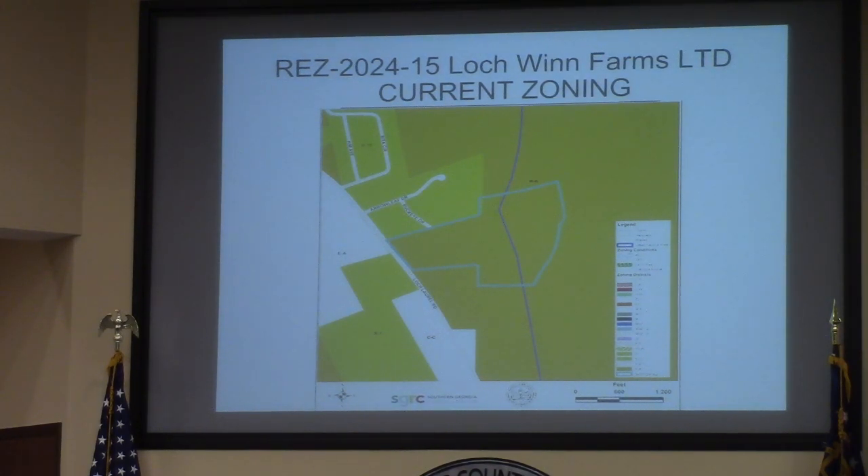Thank you, Mr. Chairman. As you can see here in the highlighted section, this is the 62 acres of the total approximately 155. You'll notice the R10 and R1 pattern here.